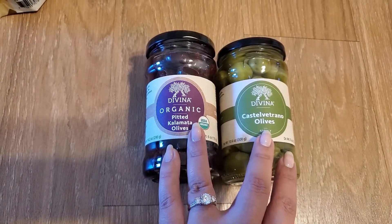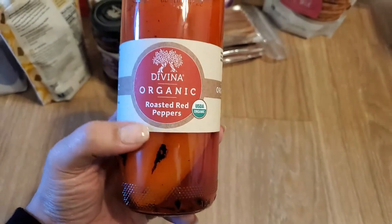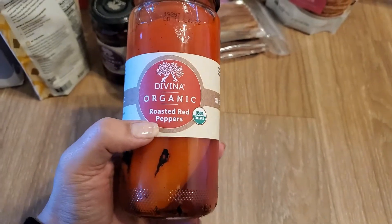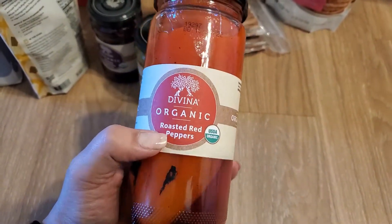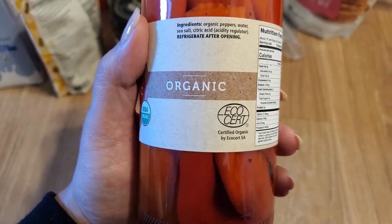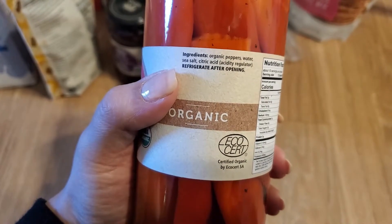My sister and Francisco really like red bell peppers, so I figured these might be good for them — same brand, but roasted red bell peppers. They're kind of like pickled but it doesn't actually have any vinegar or anything like that.